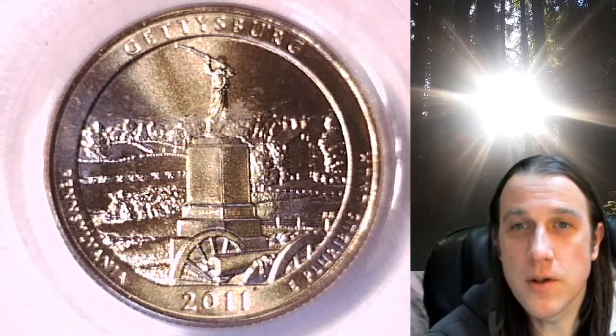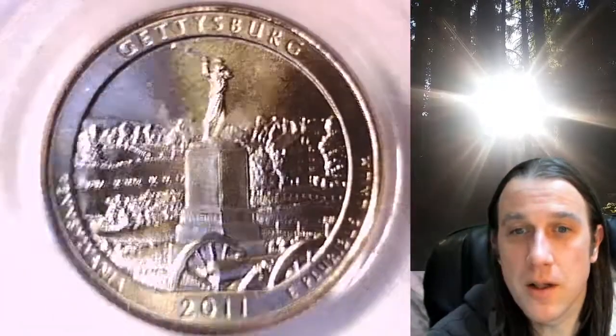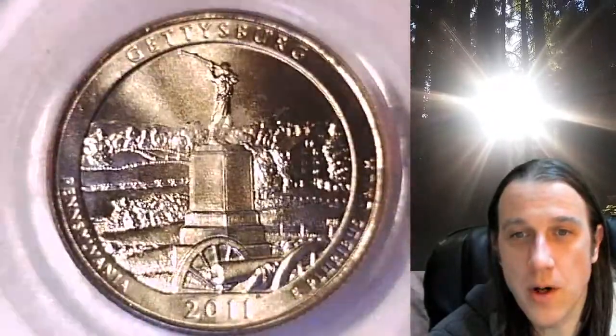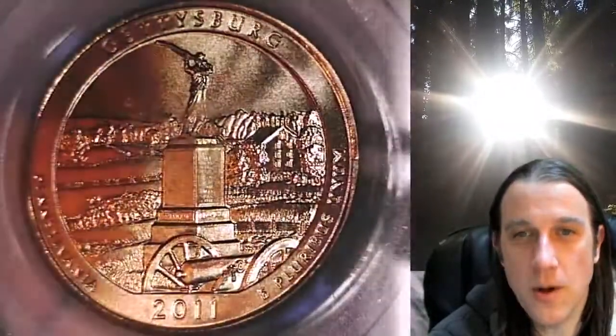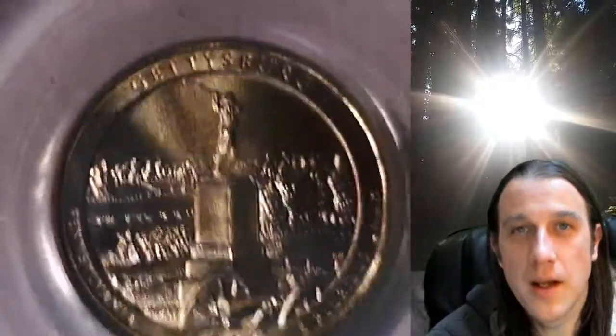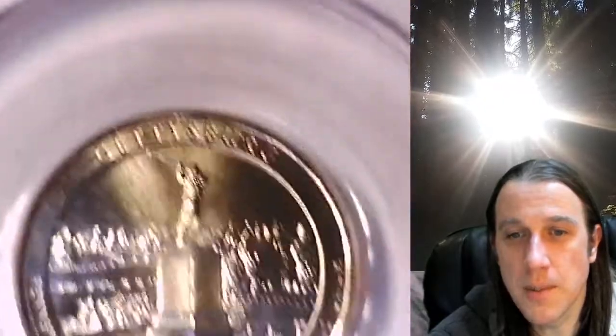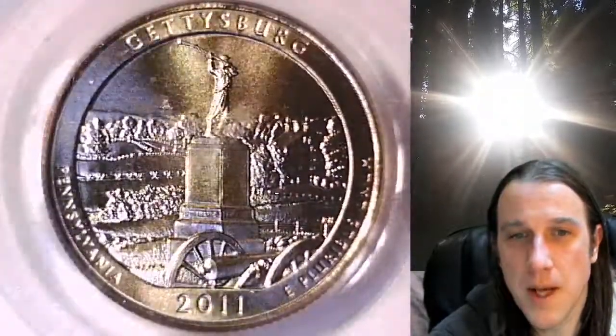Welcome to Time Traveler's Coin Exchange. The next coin we're going to look at is a 2011D Washington National Park quarter. This one is a business strike quarter from the Denver Mint. It has been graded by PCGS and they graded it Mint State 66. It features Gettysburg National Park in Pennsylvania.